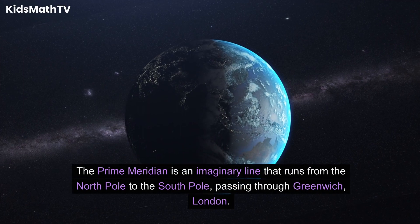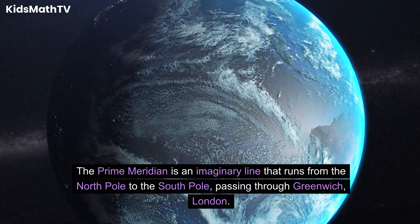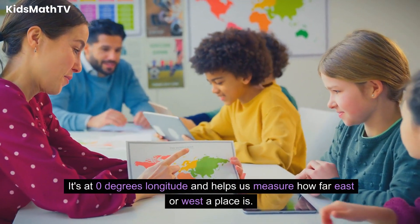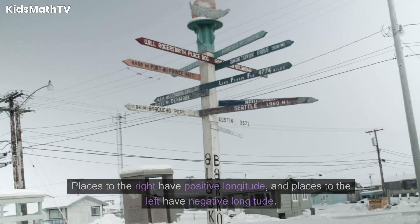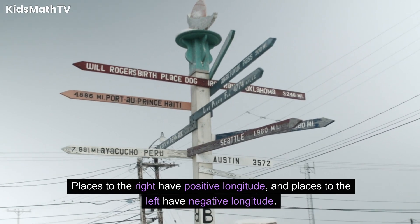What is the Prime Meridian? The Prime Meridian is an imaginary line that runs from the North Pole to the South Pole, passing through Greenwich, London. It's at 0 degrees longitude and helps us measure how far east or west a place is. Places to the right have positive longitude, and places to the left have negative longitude.